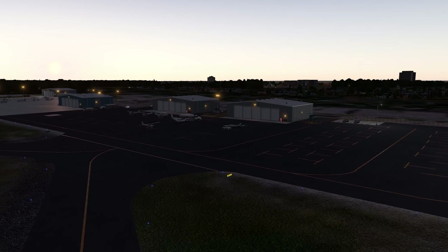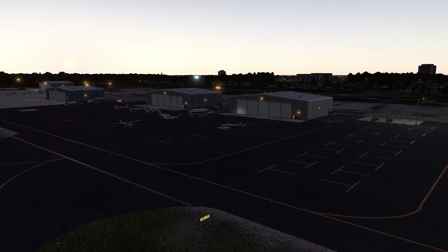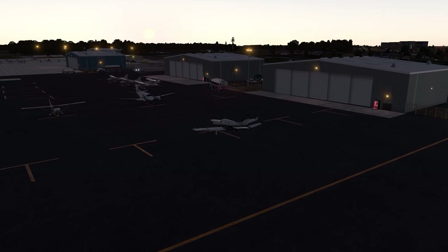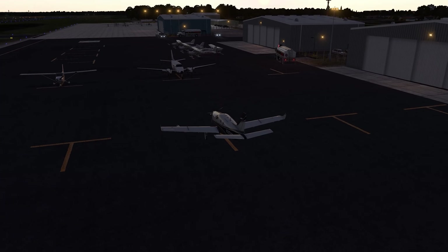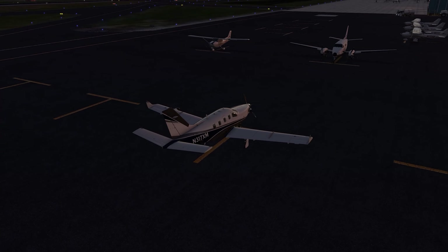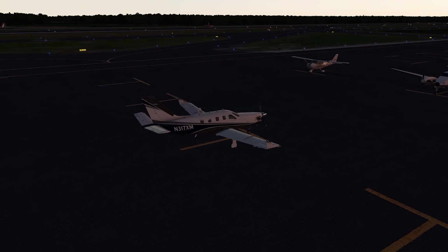Hello everyone and thanks for tuning in to the FS Mania channel. Today we're in North Myrtle Beach, South Carolina, preparing for a cross-country flight in the magnificent TBM-900. Our destination today is Sarasota, Florida, just south of Tampa on Florida's scenic Gulf coast.